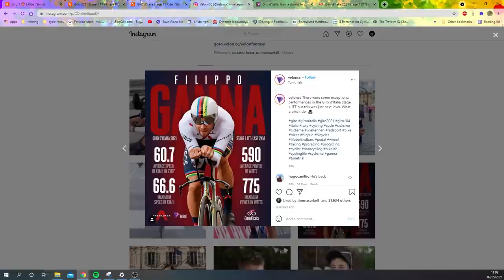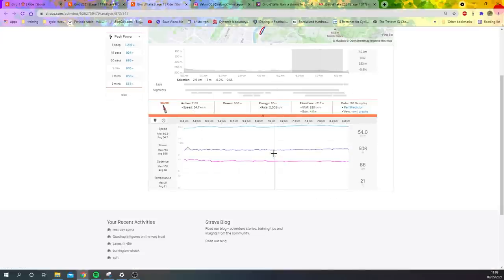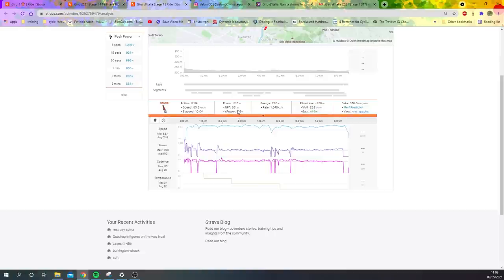If we extrapolate from this — let's say they paced it more or less the same — that means if he's doing 590 here, he's doing an average of 40 watts over. On this part here we could probably say he's doing maybe 30 watts more, so like 550. All in all I'd say Ganna's probably doing about 540 to 550 for nine minutes, which is just obscene — actually ridiculous numbers.